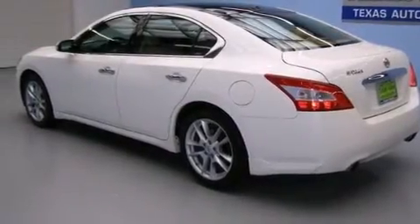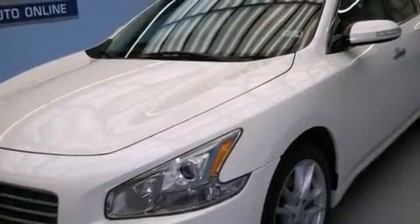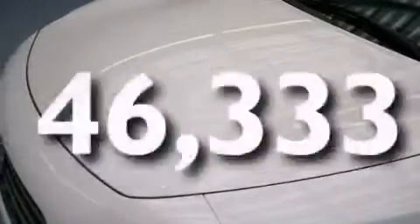Side curtain airbags, latch-ready child seat anchors, rear seat child-proof door locks, a power passenger seat, and this vehicle has fewer than 47,000 miles on the odometer.